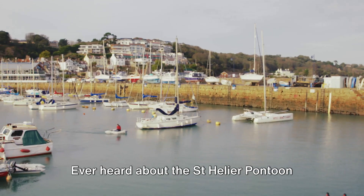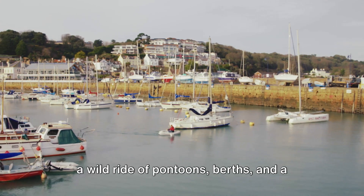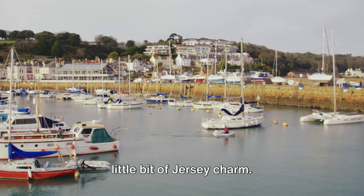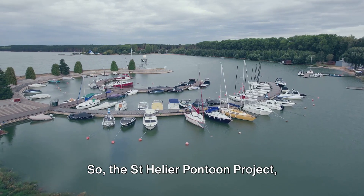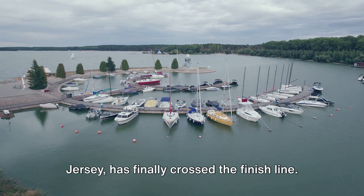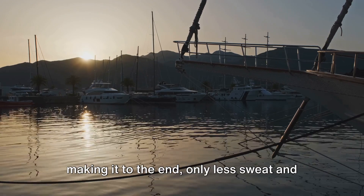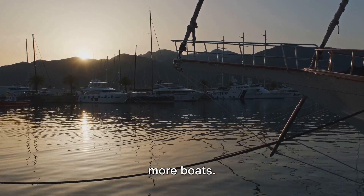Ever heard about the St. Helier pontoon project? No? Well, buckle up, because it's a wild ride of pontoons, berths, and a little bit of Jersey charm. The St. Helier pontoon project, located on the picturesque island of Jersey, has finally crossed the finish line. It's like a marathon runner finally making it to the end — only less sweat and more boats.